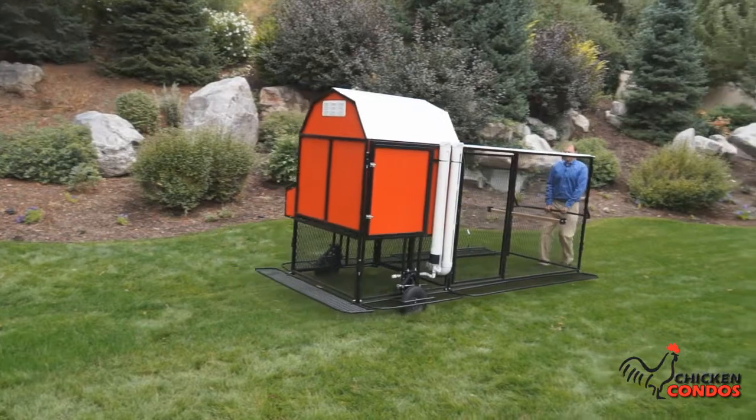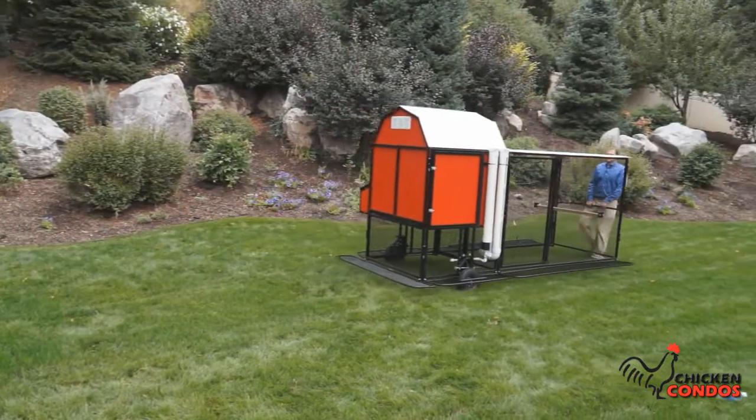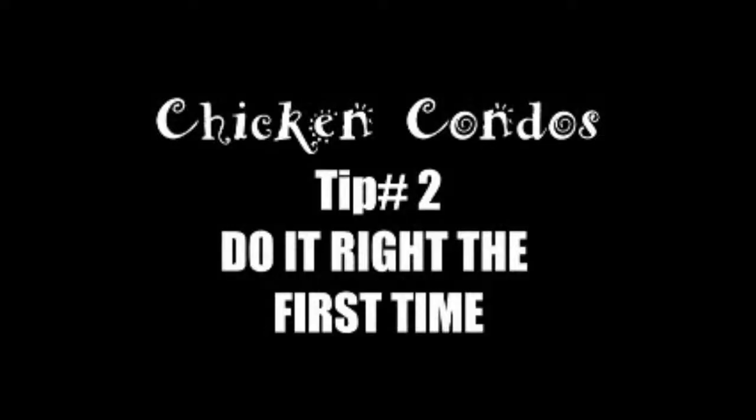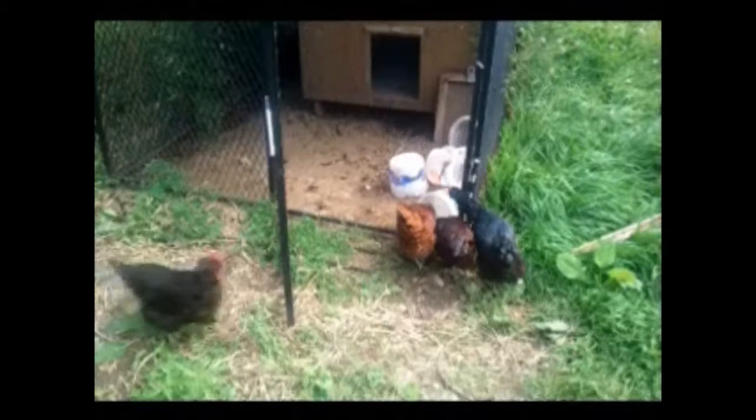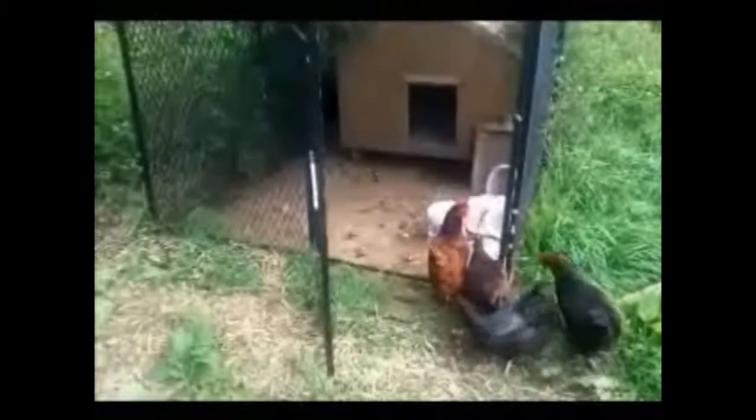Number two: do it right the first time. You don't want to make mistakes and jeopardize the health or lives of your feathered friends, so learning the inside tricks of the trade before you start is a very wise move. Chicken Condo provides free information on the do's and don'ts of getting started, choosing your birds, caring for them, and protecting them, so definitely take advantage of all of our information totally free of charge.